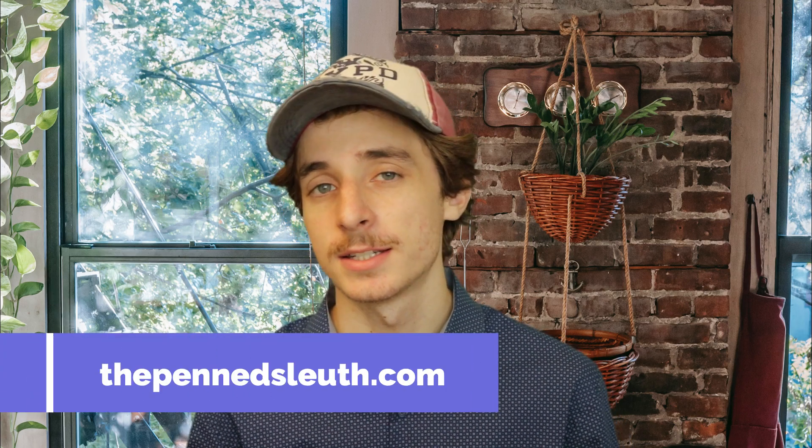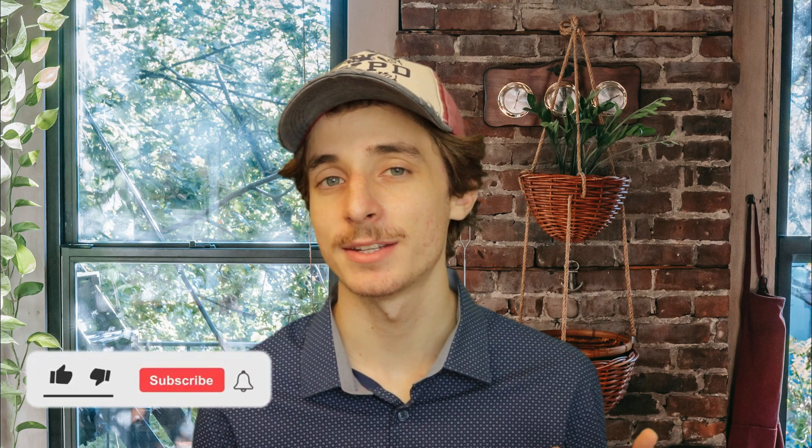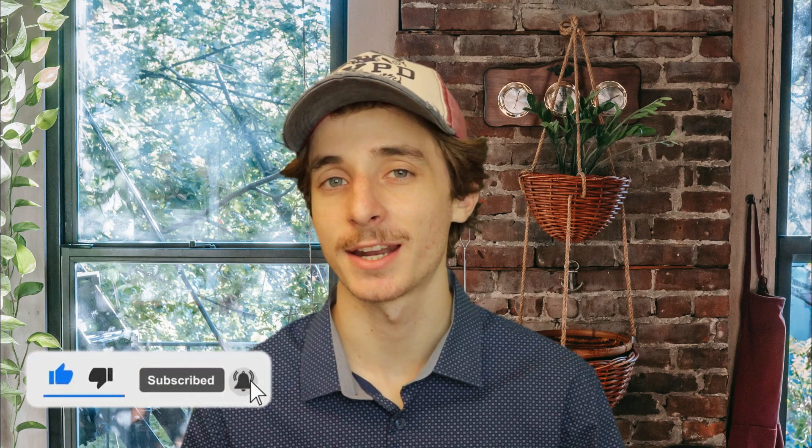You can read this blog post on my website thepensleuth.com. There's a link to that in the description below, as well as a link to a free writing course. In that course we talk about fantasy world building, so if that's something you might be interested in, be sure to check it out.